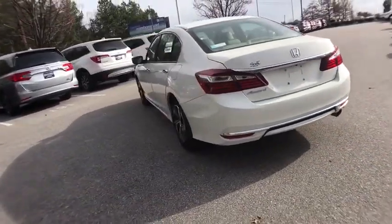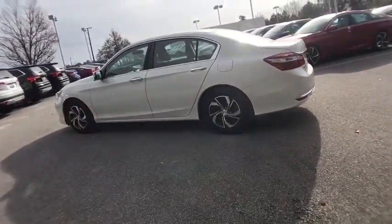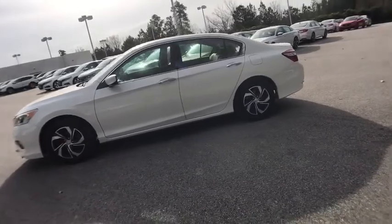Traction control, dual airbags, alloy wheels, power steering, four-wheel disc brakes, rear window defroster, power windows, CD player, security system.